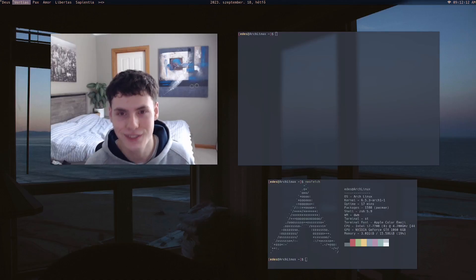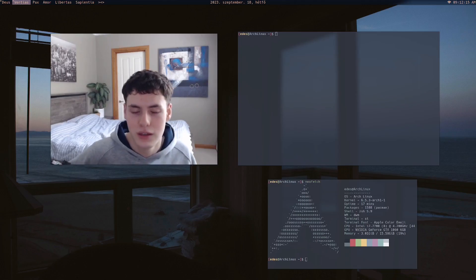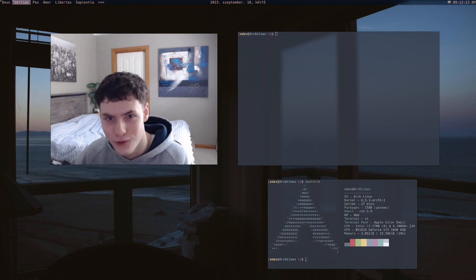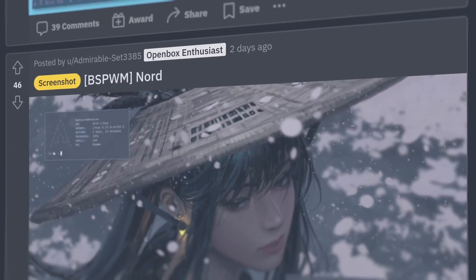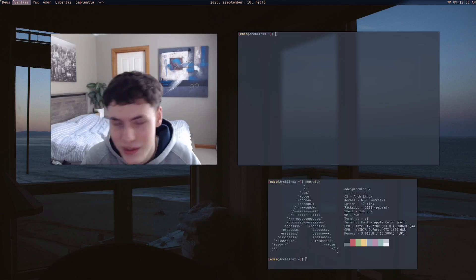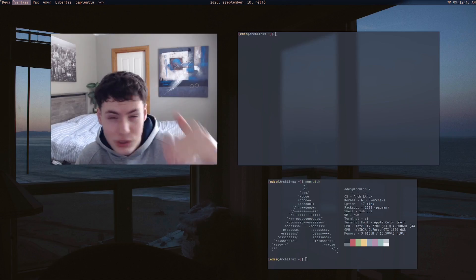This is the ultimate Linux productivity guide, so let's get straight into it. The biggest way to be way more productive on Linux — and this is going to hurt some people — is to stop changing your configs. Every time you change your config, trying out a new color scheme or window manager, you're losing productivity. It's better to settle on something and be okay with it than to always chase the perfect setup.